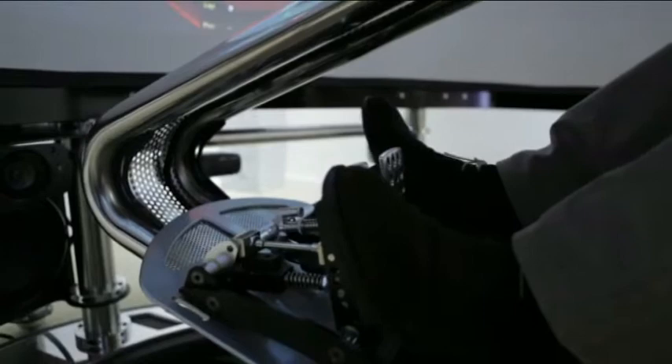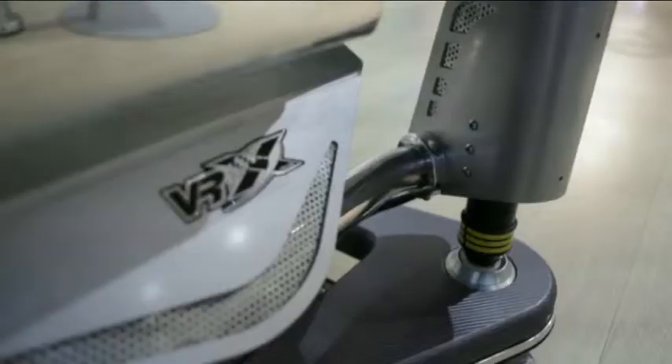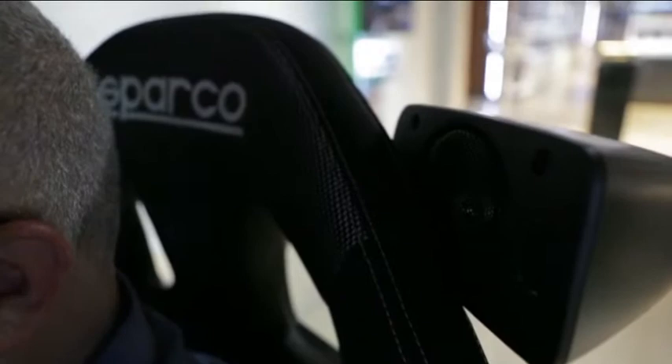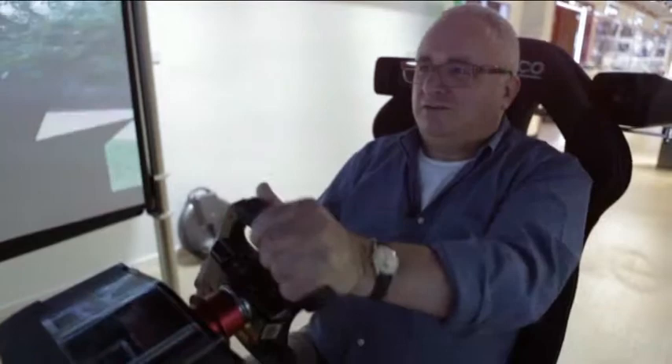I'm probably doing about 30, but it feels — I can't see what I'm doing. You've got movement in three directions from the seat. You've got 500 watts of sound. I've just gone off the road there — sorry about that.